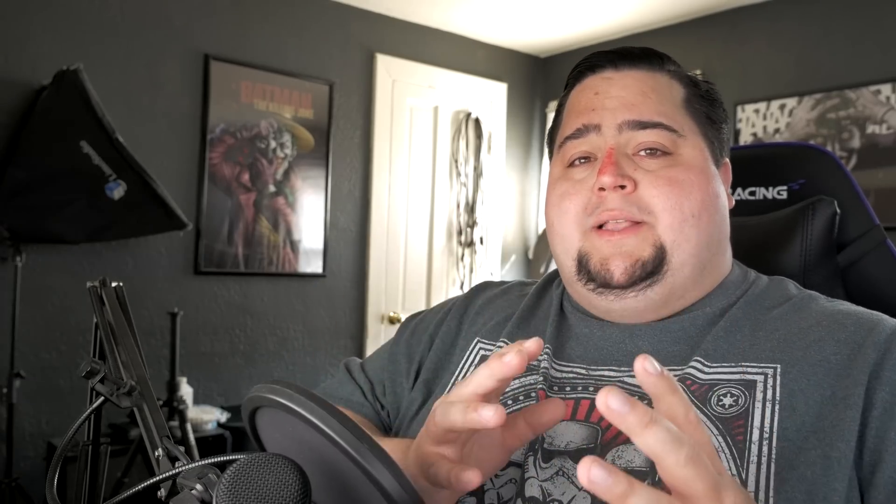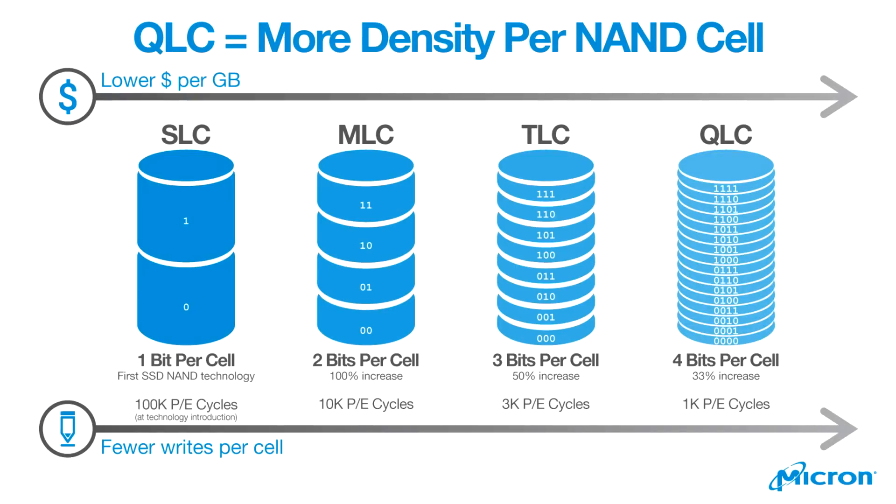Let's talk about why SSDs are getting cheaper. One reason is that there are more manufacturers producing flash storage right now. Another is the advent of QLC, which basically means you are able to have more bits on a single cell, which ends up making the production of it a lot cheaper. So SSD prices have come down considerably.